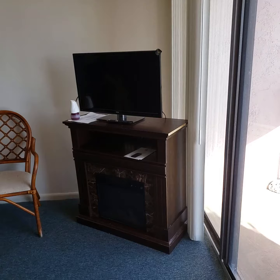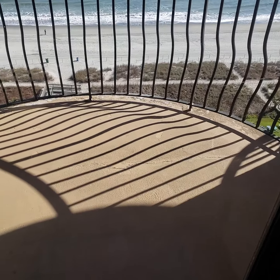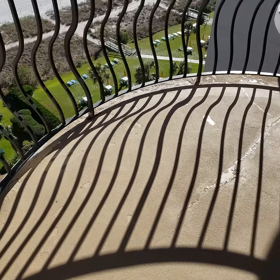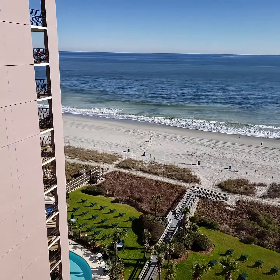The nice thing about the Palms, however, are these very nice sized balconies. To the left we don't have a view, but because we are on the ninth floor, we do have a view going over the roof right beside us.